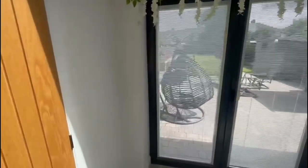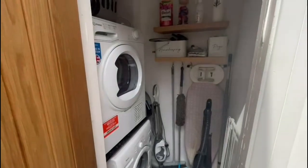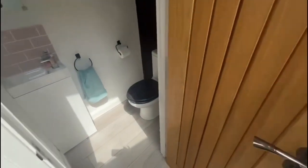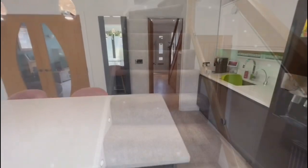You've also got the added benefit of a guest WC, and a handy cupboard there with your washing machine and dryer. Right, let's go and have a look upstairs.